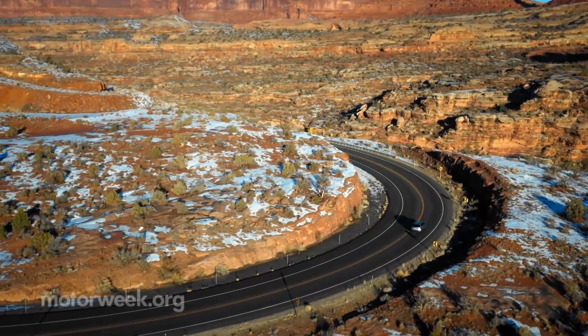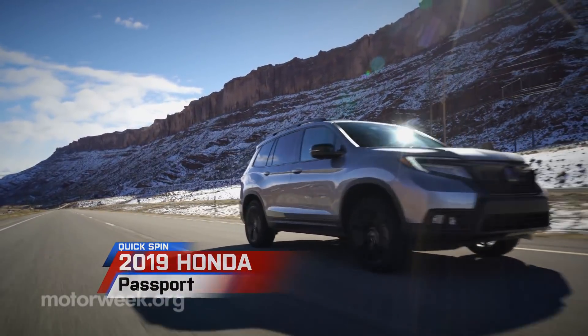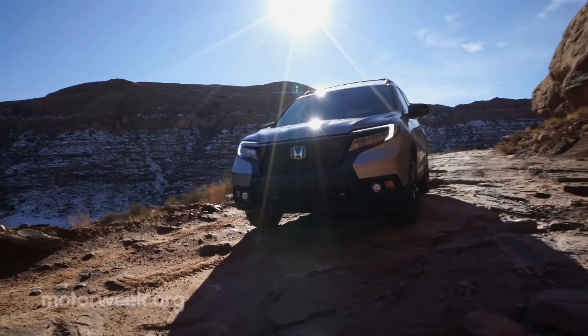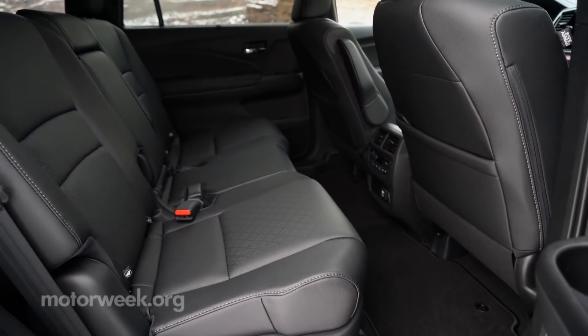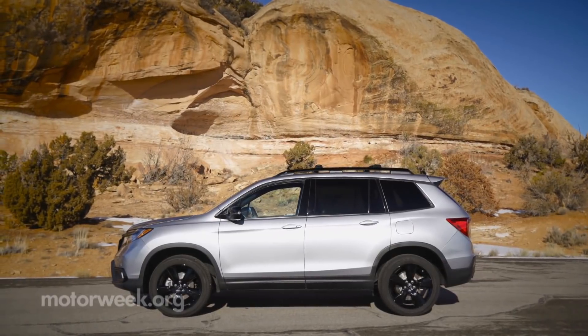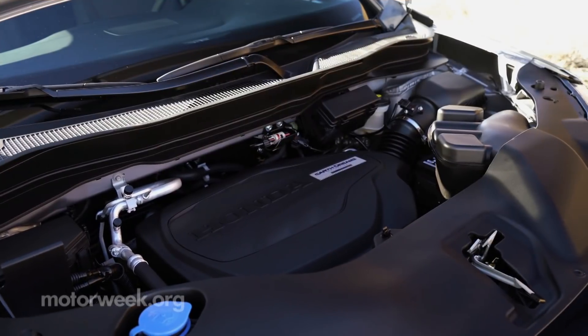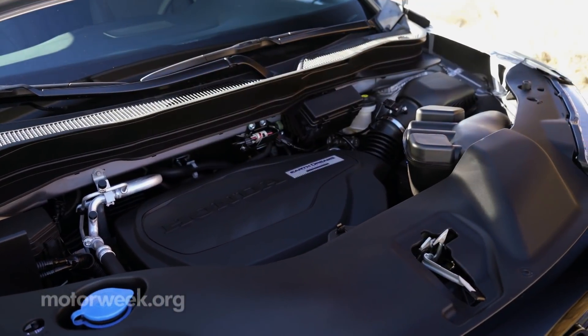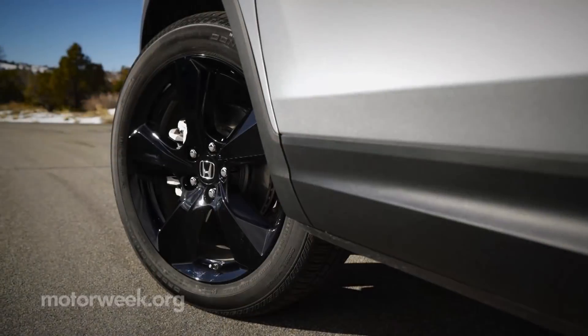Moab, Utah was our destination to drive the 2019 Honda Passport. Reviving the Passport name, this all-new mid-size, five-seat crossover slips into Honda's lineup between the compact CR-V and the three-row Pilot. The Passport actually shares the Pilot's engine, a plentiful 280-horsepower, 3.5-liter V6, and a nine-speed automatic sends power to the front wheels or all four.